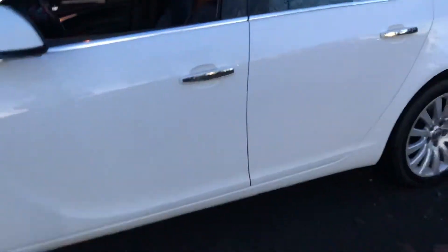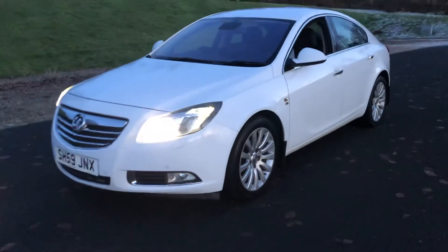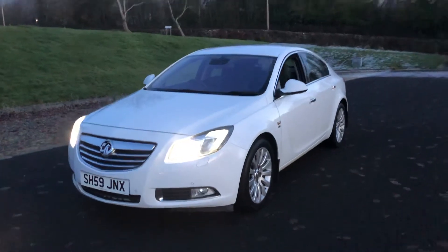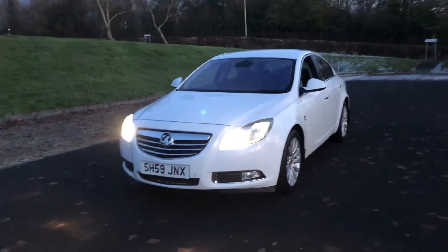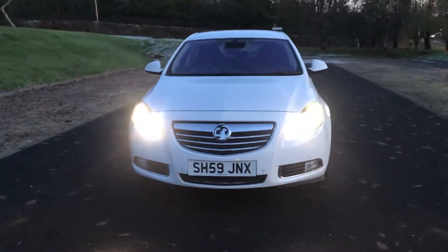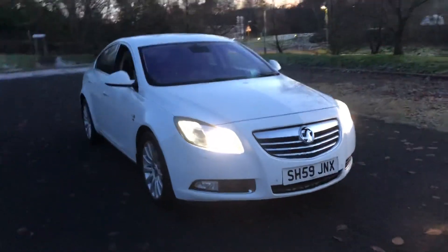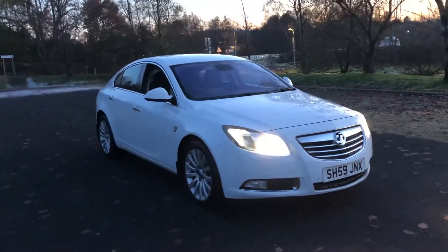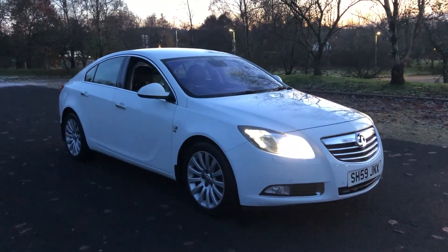You will find more pictures and images on our website at www.tvs-glasgow.co.uk. Finance is available — we are an approved Close Brothers dealer partner. If you wish to make an appointment to view the car, or simply for any further information, please don't hesitate to call us on 0141 376 8150. Thank you for watching.